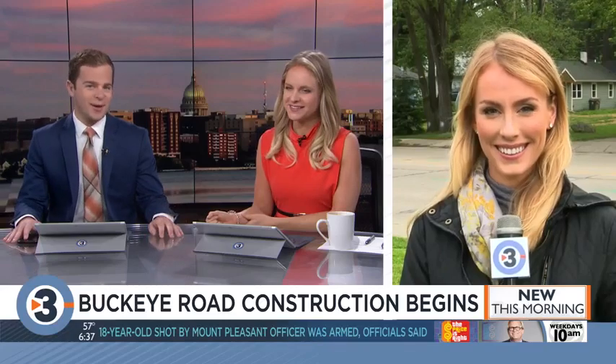Construction season is upon us and we have an update on some of the major projects you need to know about. Our Keeley Arthur joins us live from Madison's east side with how they'll impact your commute and what you can do to save some time. Good morning, Keeley.